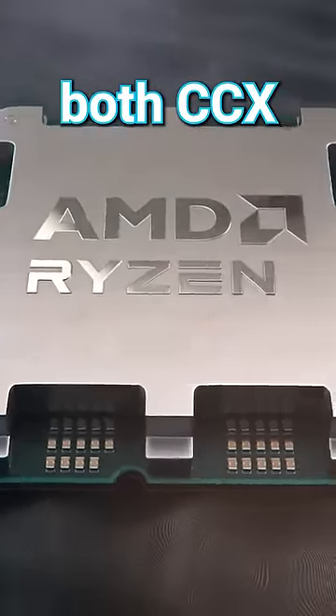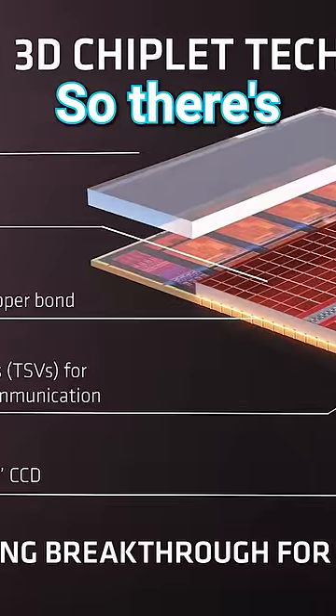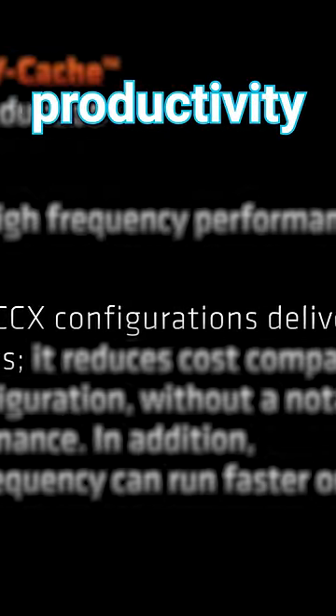AMD determined that having both CCX modules with 3D vCache didn't really help in games, so there's no reason to add the extra cost and lower clocks. That way, you can have a really fast gaming CPU and a great productivity chip.